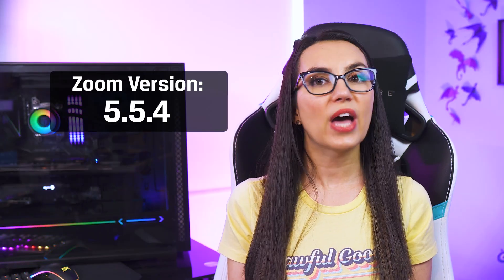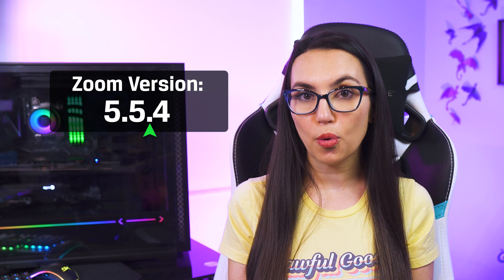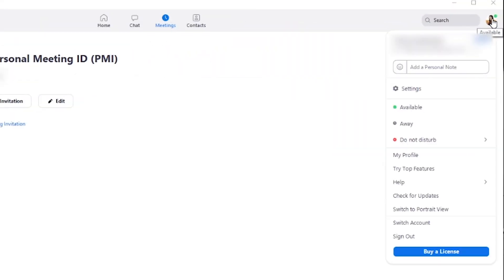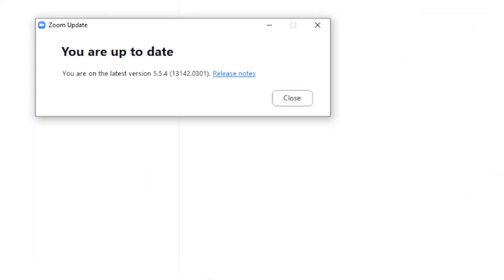First, you'll want to make sure Zoom is updated to the latest version. At the time of recording this video, that is version 5.5.4. You can do this by clicking your photo in the top right corner of your Zoom window and mousing down to check for updates, and Zoom will do the rest for you. All of the tricks we'll discuss today work with this latest edition and a basic, aka free, Zoom account. There are some more shinies included with the Pro account but we'll save those tips for another time — today everyone can get in on the action.